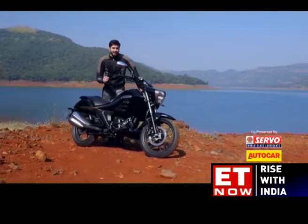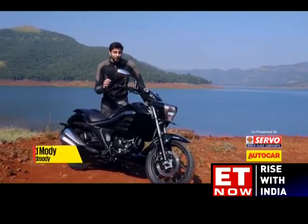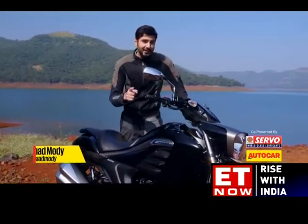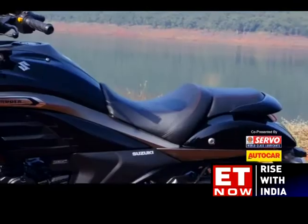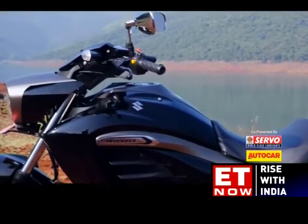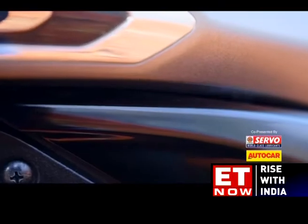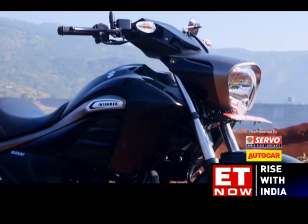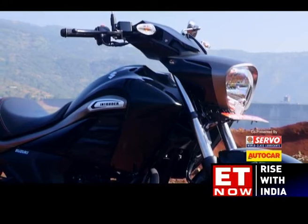The Intruder's styling is striking and polarising in equal parts. It commands far more presence than most bikes out there on the street and, love it or hate it, you're definitely going to notice it. Overall quality levels are decent, but a few plastics could use better finishing and it's worth considering what the effect of our roads will be on those numerous body panels in the long run.